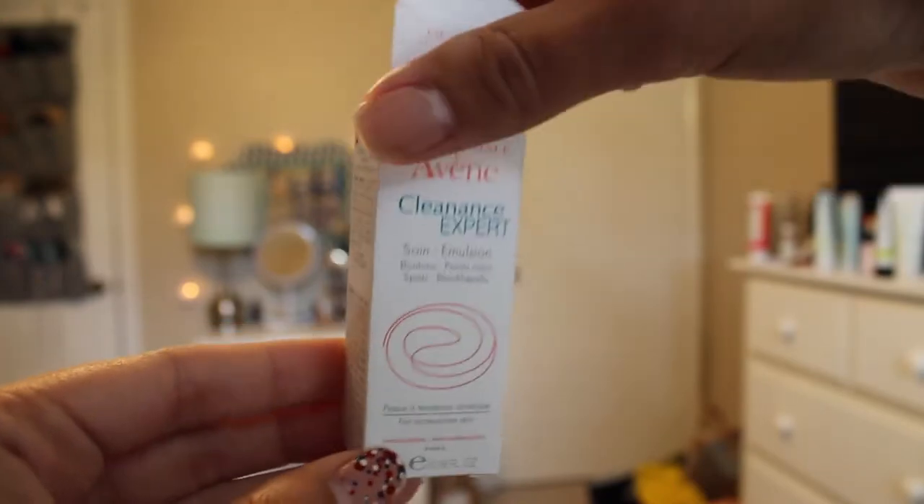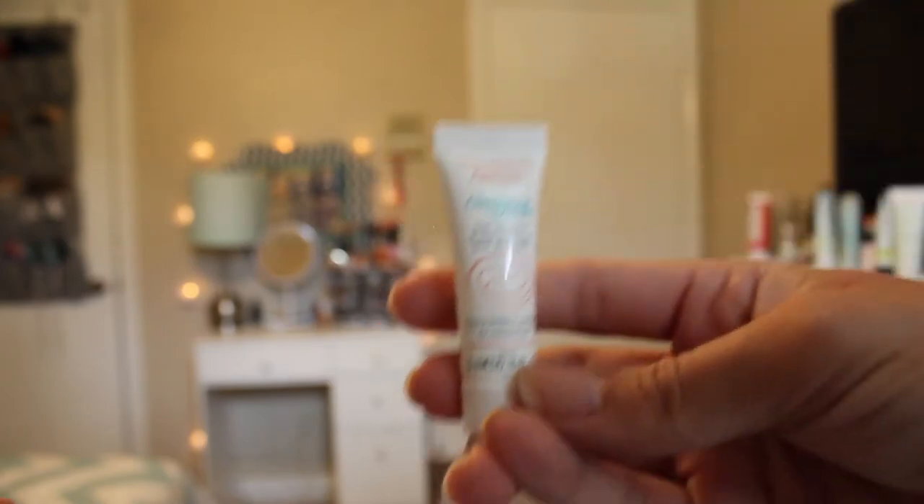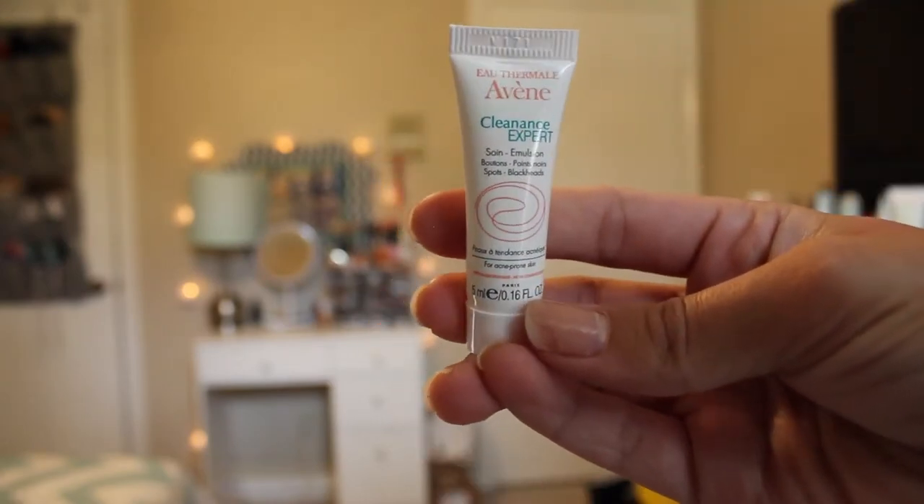The next item is the Avene Cleanance Expert — full size is $26. It's a moisturizer that moisturizes and mattifies while reducing redness and preventing future breakouts. I should use this today! So that was Birchbox for this month — two beauty products, two skincare products, and one hair product.